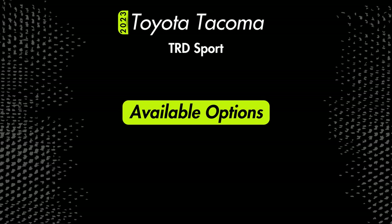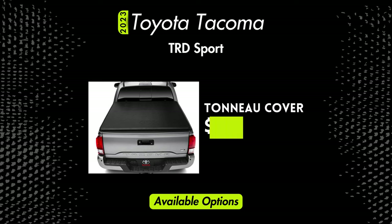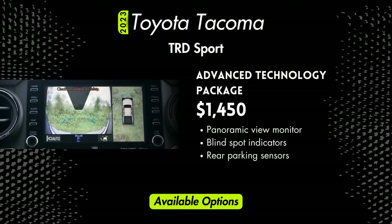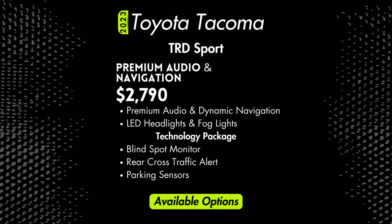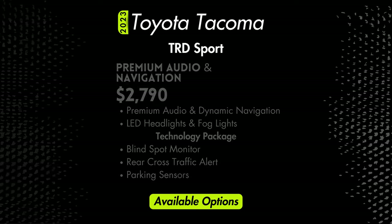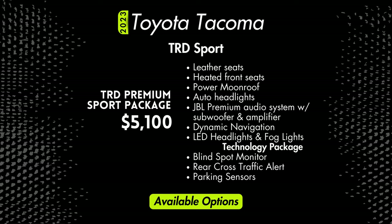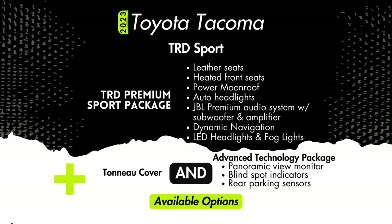Option packages for the TRD Sport are plentiful. There's a $485 LED headlight and fog light package, a $650 tonneau cover, a $1,450 advanced technology package which includes a panoramic view monitor, blind spot indicators, and rear parking sensors. For $2,790 you get premium audio and navigation along with LED headlights and fog lights, blind spot monitoring, rear cross traffic alert, and parking sensors. The premium package starts at $5,100 and upgrades you to leather seats, heated front seats, a moonroof, auto headlights, and a premium JBL audio system with subwoofer and amplifier, plus the LED and standard technology packages. You can get everything for $6,400.